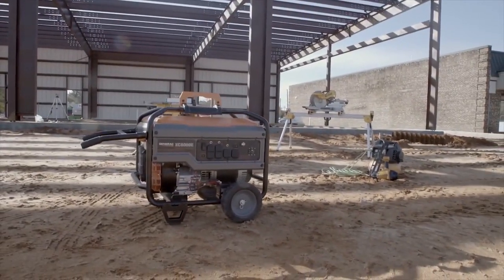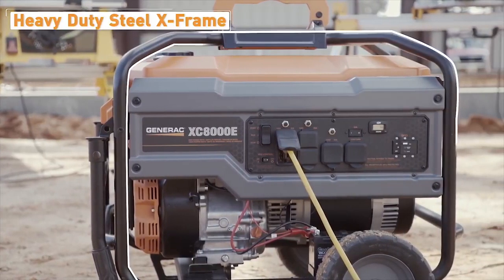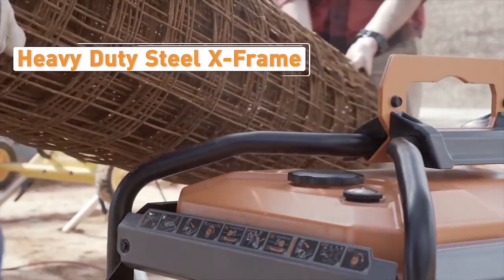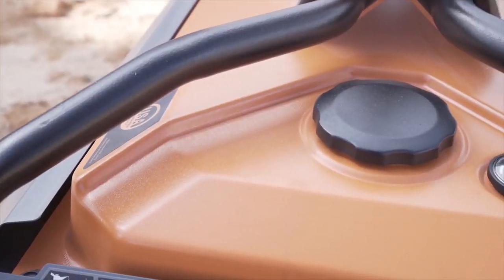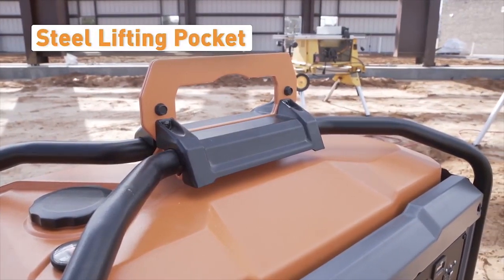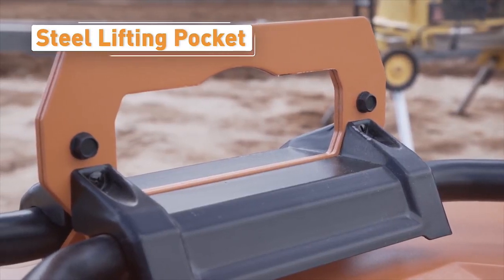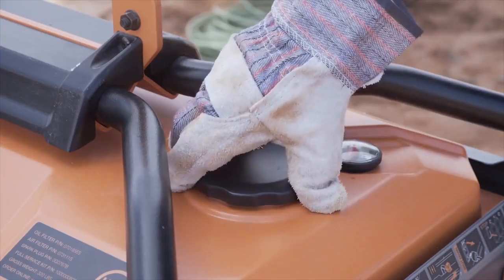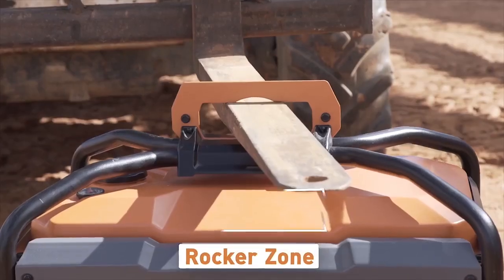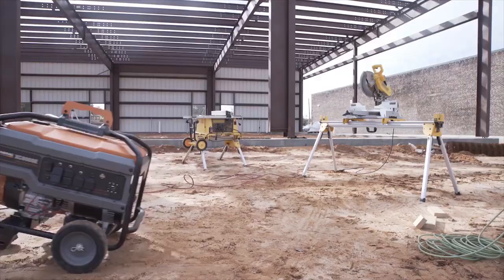The XC series was designed specifically for the unforgiving demands of the job site. The heavy-duty fully wrapped 12-gauge steel tube X-frame provides rugged durability while protecting the generator and fuel tank from damage. The steel lifting pocket is designed to fit the majority of forklift blades for easier lifting and transportation, and the impact-resistant fuel tank design features recessed tank edges and a dedicated rocker zone, reducing damage when transported by forklift.